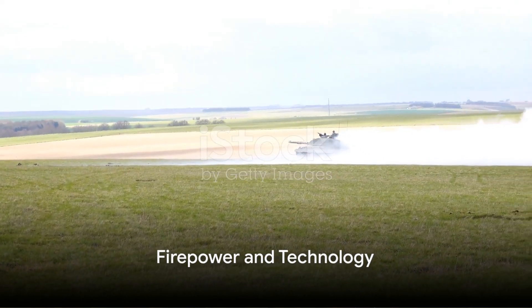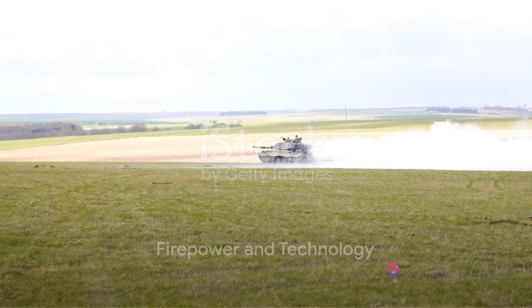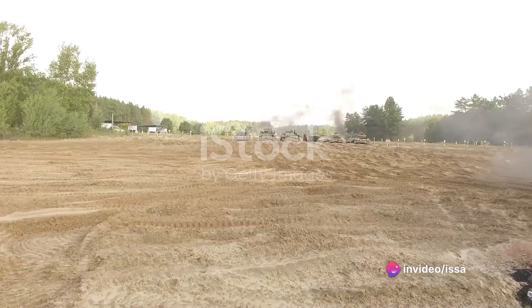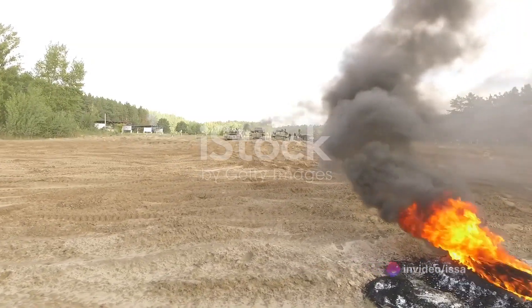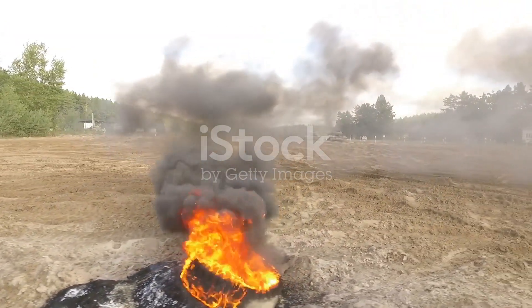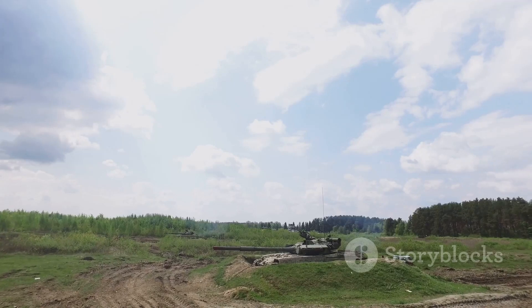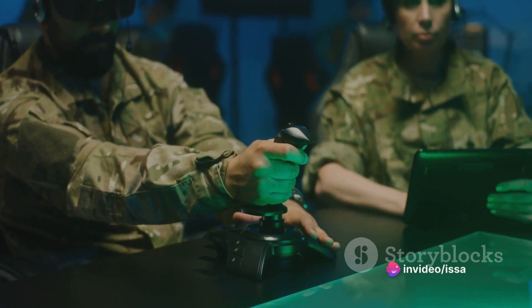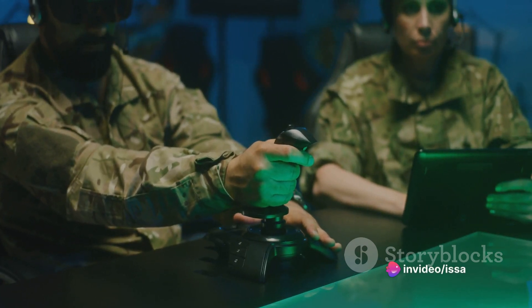Firepower and destruction are the Challenger 2's specialties. The L30A1-120MM rifled gun uses a variety of ammunition types — from high explosive squash head rounds to white phosphorus smoke rounds — making this tank prepared for any battlefield scenario.